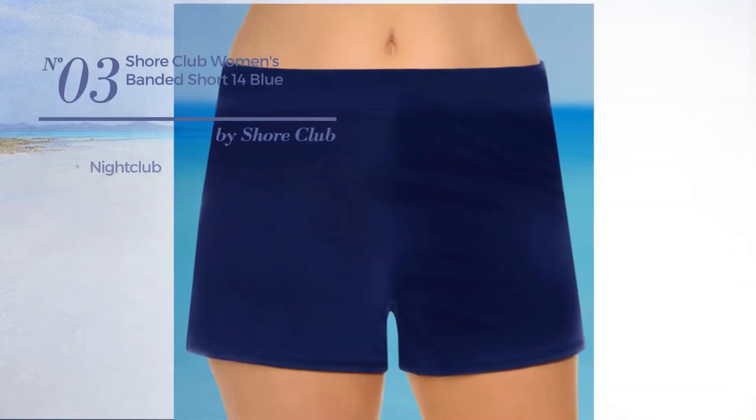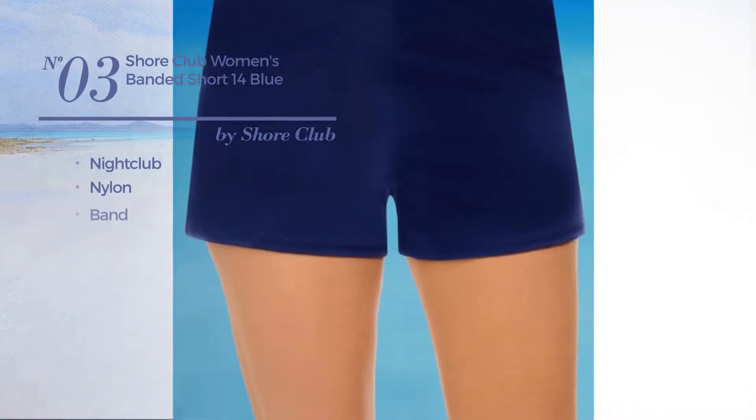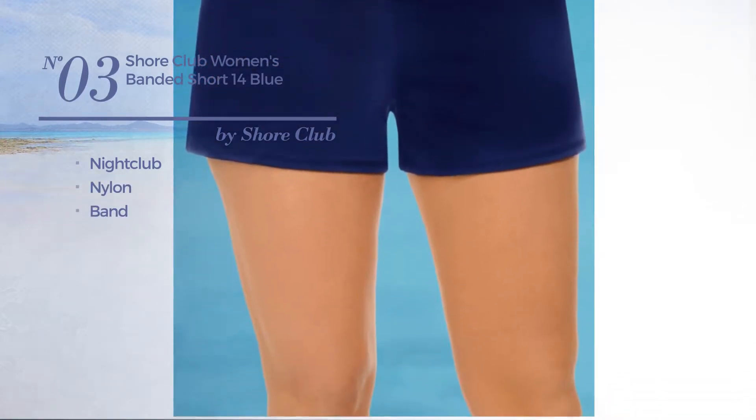Number 3: a nightclub garment made of nylon, with a band. Available exclusively in blue color.